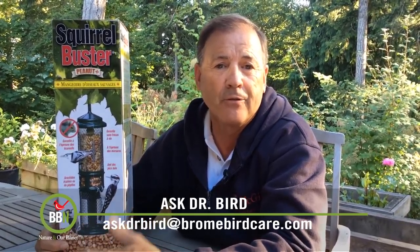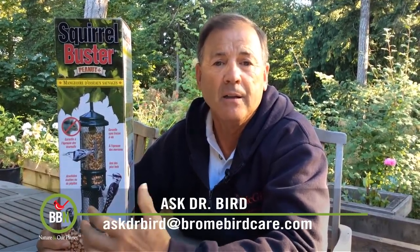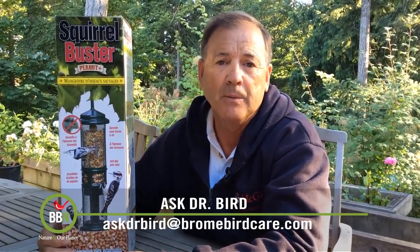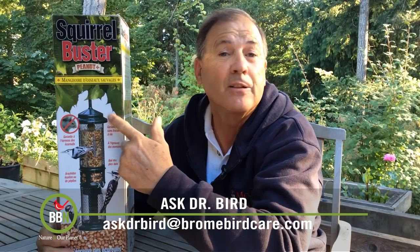And of course, washing your feeder every few weeks or so in mild bleached hot soapy water is always a good idea. And the beauty of the squirrel buster feeders is that they're dishwasher safe!